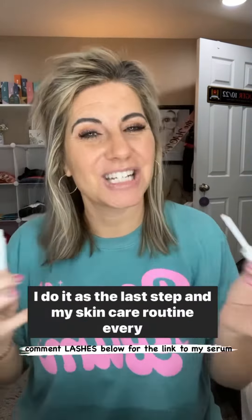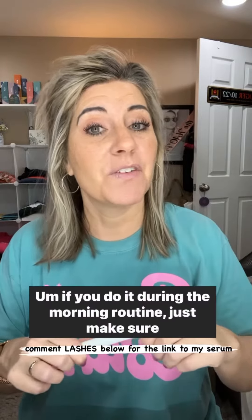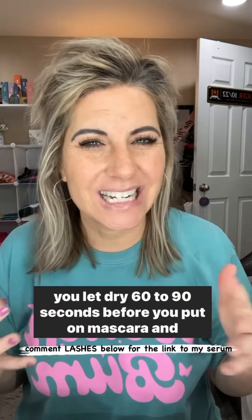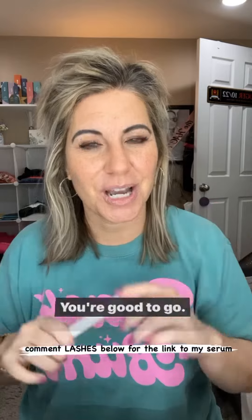It takes about five seconds. I do it as the last step in my skincare routine every night. If you do it during the morning routine, just make sure you let it dry 60 to 90 seconds before you put on mascara and eye makeup. You're good to go.